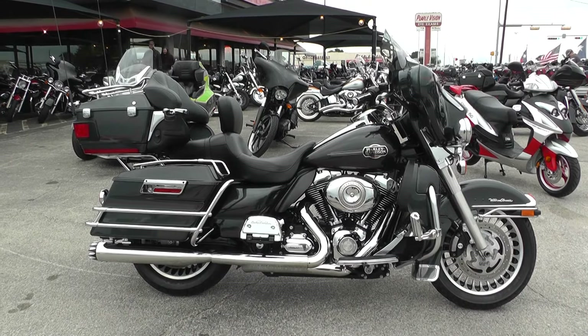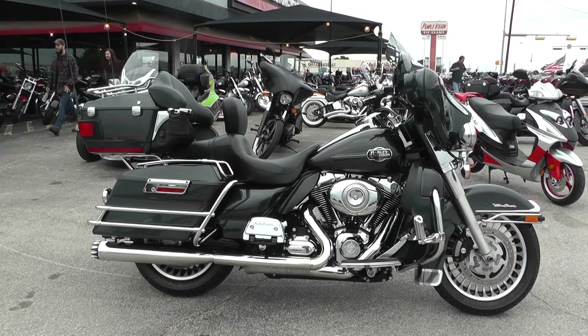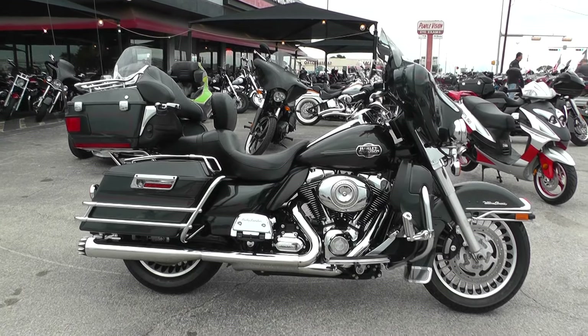Hey guys, Nick here with American Motorcycle Trading Company in Arlington, Texas. Got a nice 2009 Harley-Davidson Ultra Classic with me today.